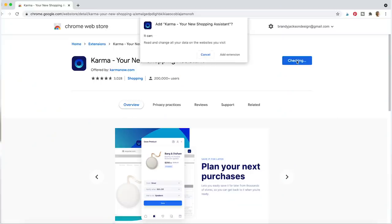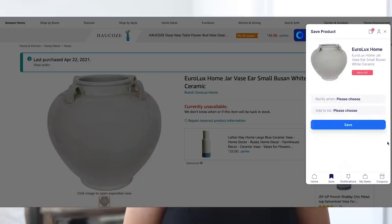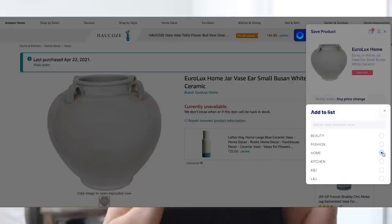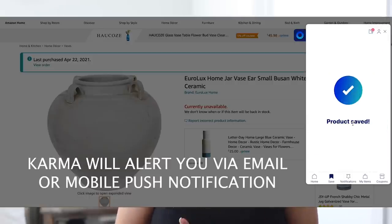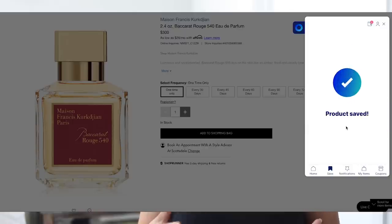Before we get started, I want to say thank you to Karma — previously known as Shop Tagger — for partnering with me on today's video. It's one of my favorite apps and browser extensions to use, especially for Amazon. Basically, when you're on a website like Amazon, if an item is sold out you can tag it and Karma will alert you when the item is back in stock or when it goes on sale. If there's a pricier item I have my eye on, I'll tag it to let me know if it goes on sale. You can choose different sale thresholds — maybe 50% off or any price change at all.